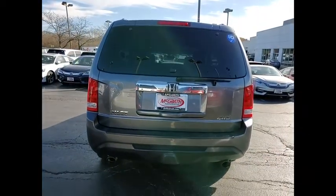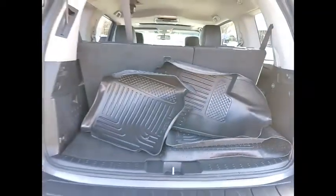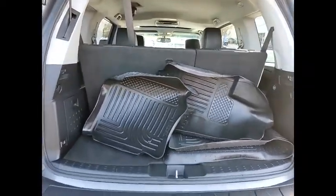Tire pressure monitor. Tow hitch. Heated mirrors. Aluminum wheels. Power lift gate. Brake assist. Traction control. Stability control. Daytime running lights.